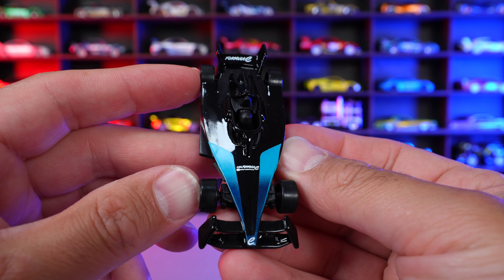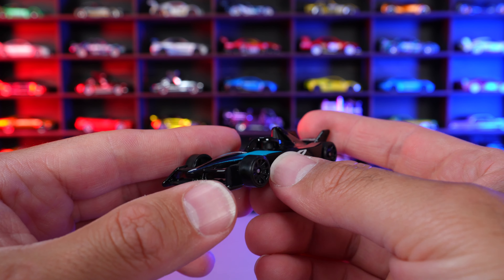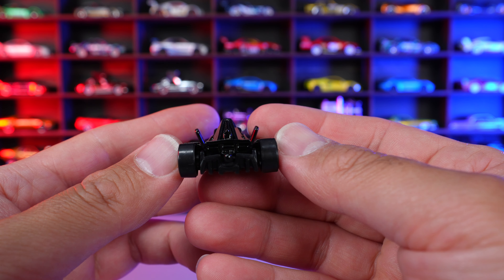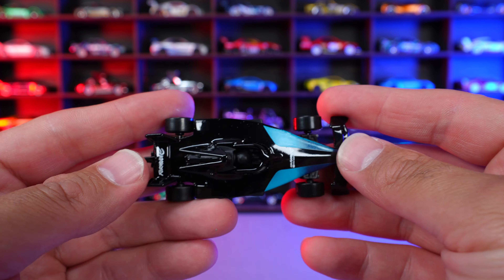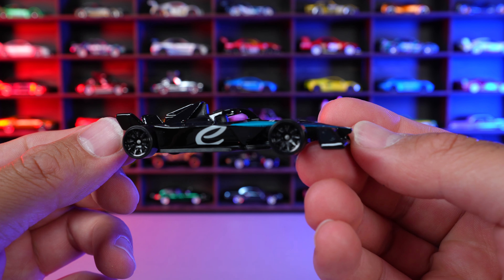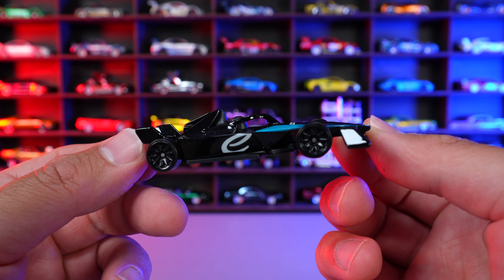I'd love to see more of these color fade paint jobs that they have right now. We can see that nice aerodynamics in the front end. The wheels, I think, suit this very, very nicely. You can see that spoiler in the back end. Formula E cars are just super, super fast and they are the next generation of race cars. What do you guys think of this Formula E Gen 3 from Hot Wheels?